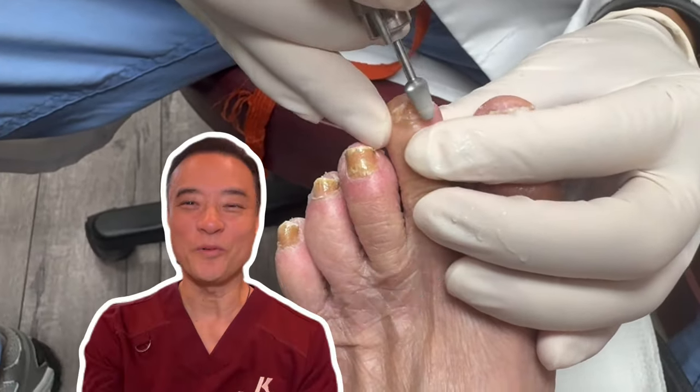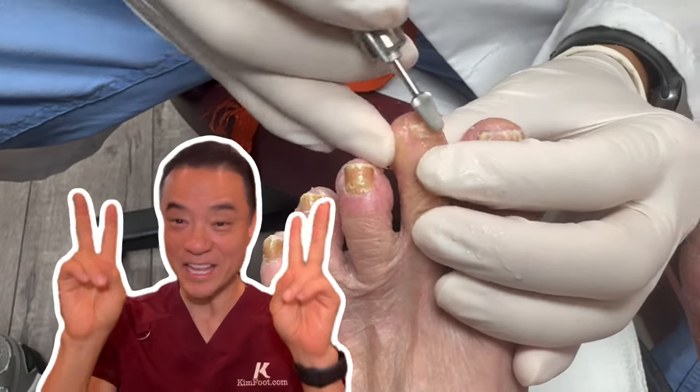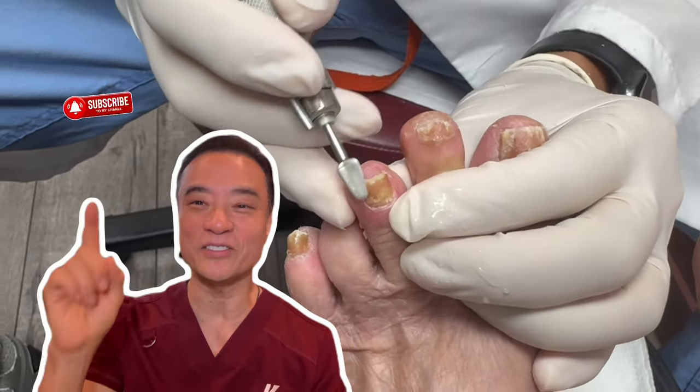Hi, it's me again. Hope you've been enjoying this video so far. If you have, leave the word 'hip surgery' in the comments below and don't forget to hit that subscribe button.